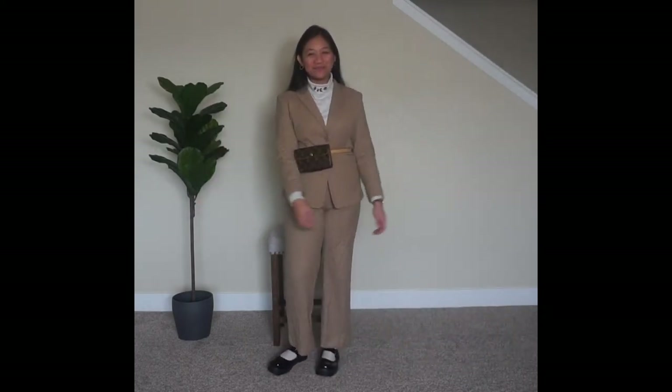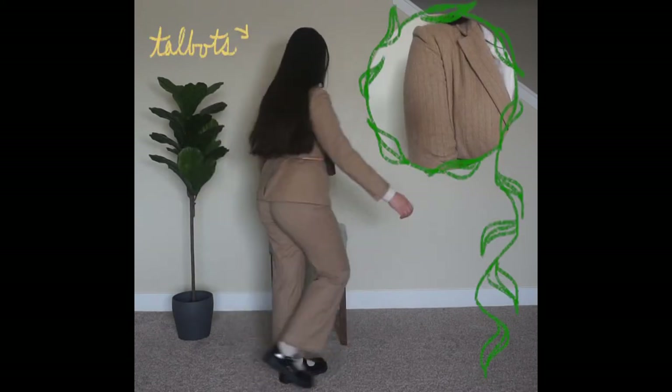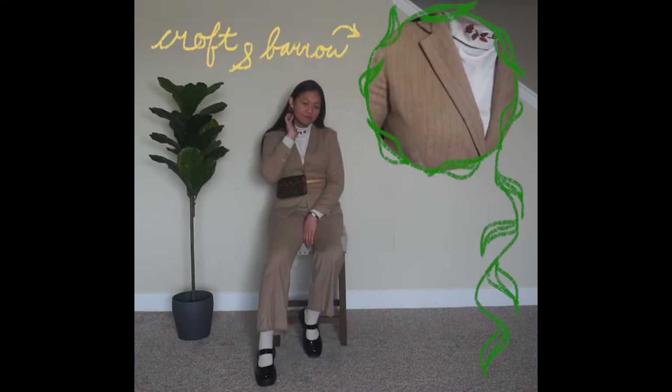For look number one, I have decided to resemble my kind of coffee — lots of milk and lots of sugar. My suit's light chestnut color complements the turtleneck I have laid underneath. Not only is this turtleneck the coolest for having follies on the collar, it is also thick, keeping me nice and toasty.